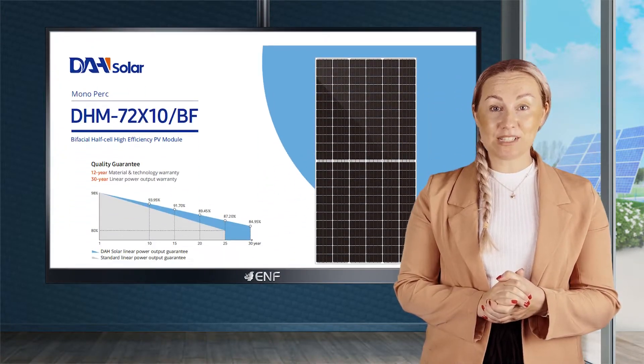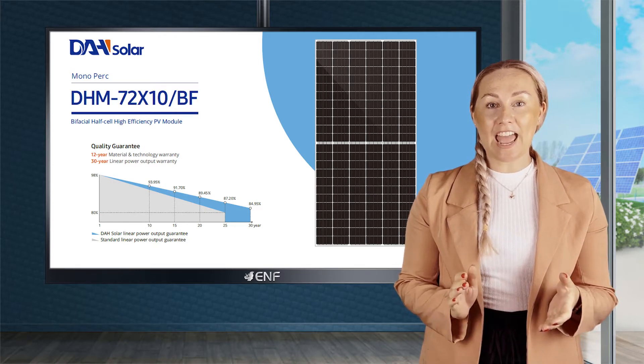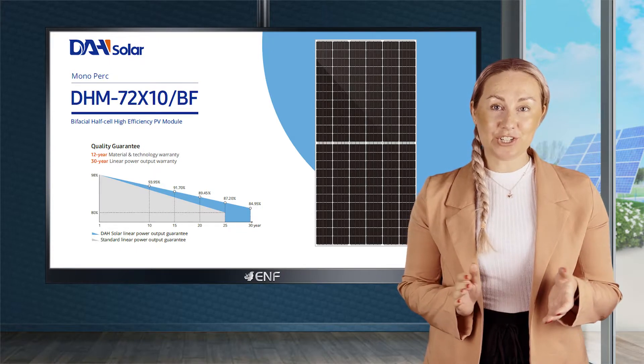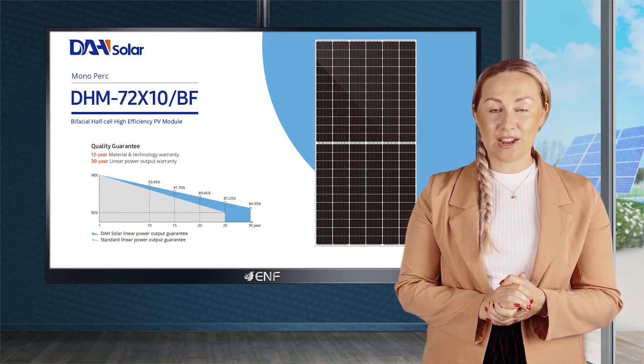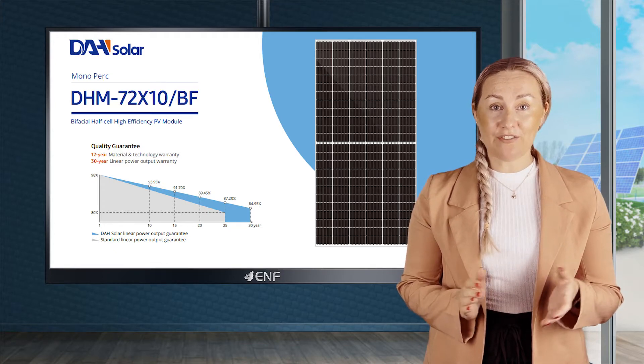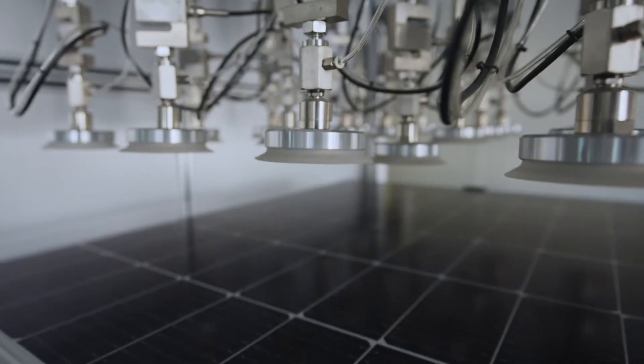The DHM72X10BF525-560W PV module series by DAH Solar employs the advanced bifacial design to produce an additional 20% more power from the rear surface, leading to a combined power generation of up to 700 watts from both its surfaces.